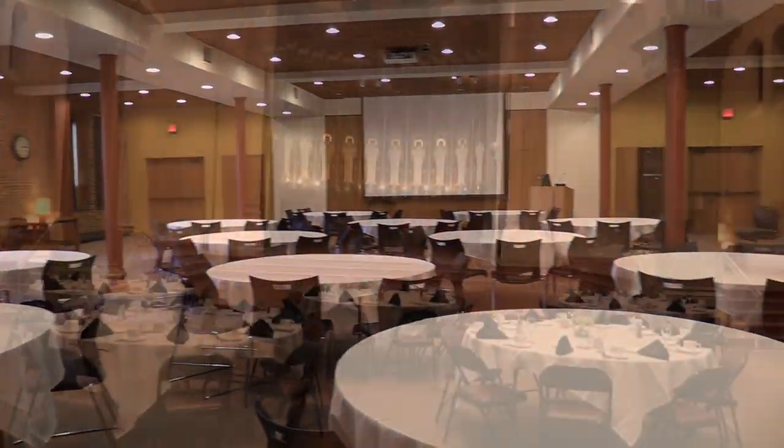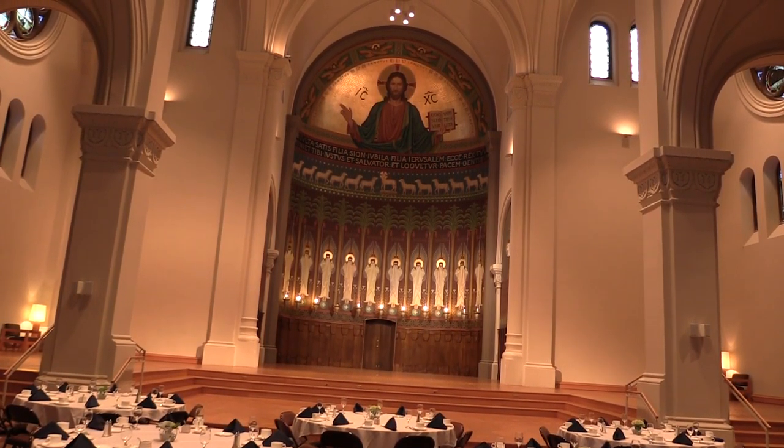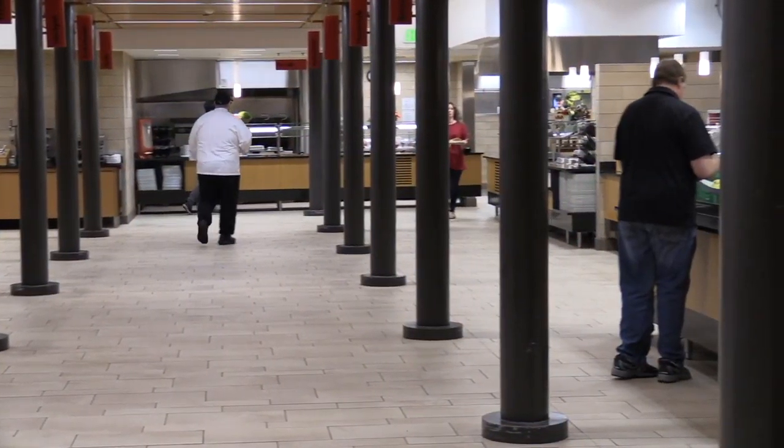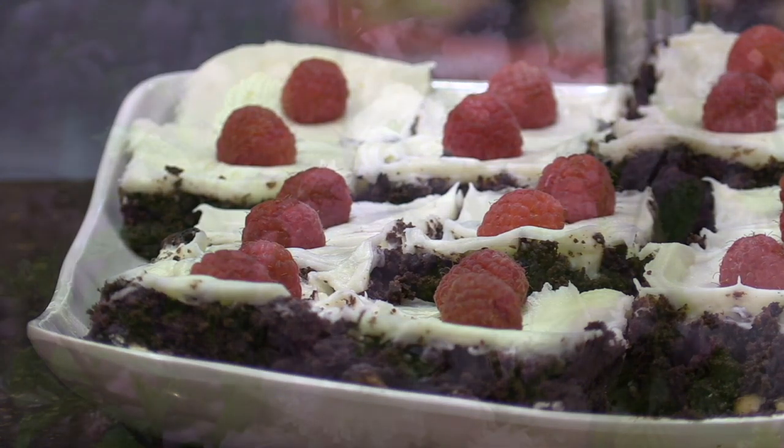For lunch, catering options can be arranged at the Founders Room or the Great Hall, depending on the size of your group. The refectory, located in the Quad Building, is another great dining option, serving full all-you-care-to-eat meals on a daily basis.